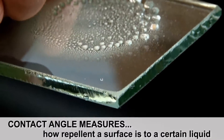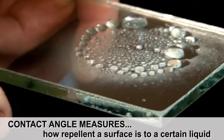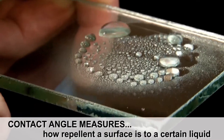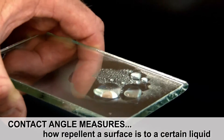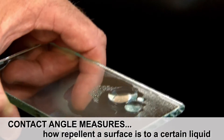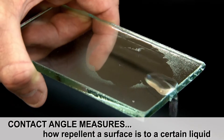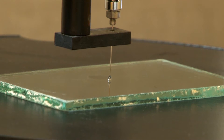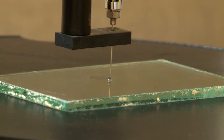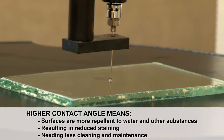Contact angle indicates how repellent a surface is to a certain liquid. DFI coatings are both hydrophobic and oleophobic — oil repellent. Since the primary liquid our coatings are exposed to is water, we most often test using water. Therefore, when we report contact angle, it tells you how strongly the surface repels water. The higher the contact angle, the more the coating is repelling the water.